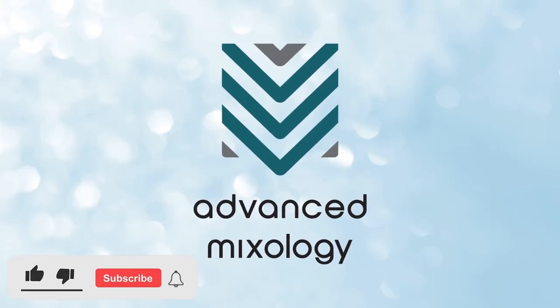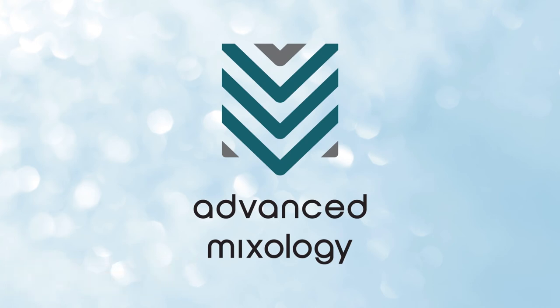If you like this video, give it a thumbs up or share it with your friends. Also, subscribe to our channel for more tips and recommendations. See you at the next one!